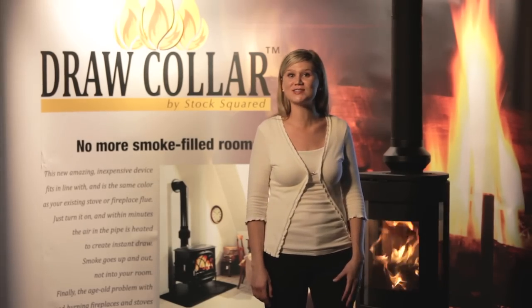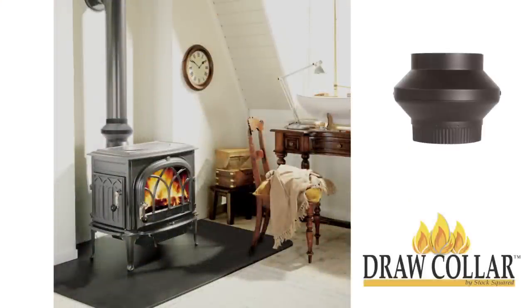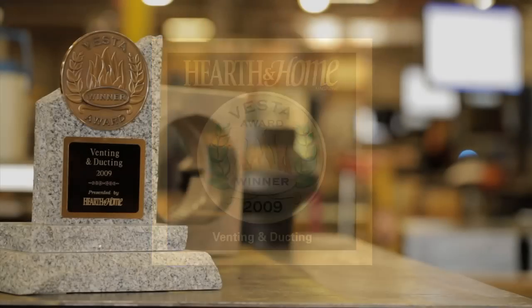My name is Mary and I'm excited to tell you about the solution to these problems: the Draw Collar. Introduced in 2009, the Draw Collar instantly received industry recognition as the most innovative product of the year in design and technology in the category of venting and ducting.